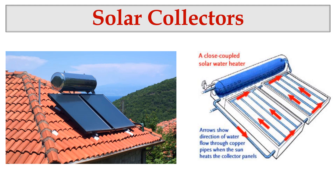Hello everyone, today we are going to look at solar collectors. Solar collectors are collecting solar radiation and providing heat energy. Simply, solar collectors are transforming the solar radiation into heat energy. This is what a solar collector looks like.